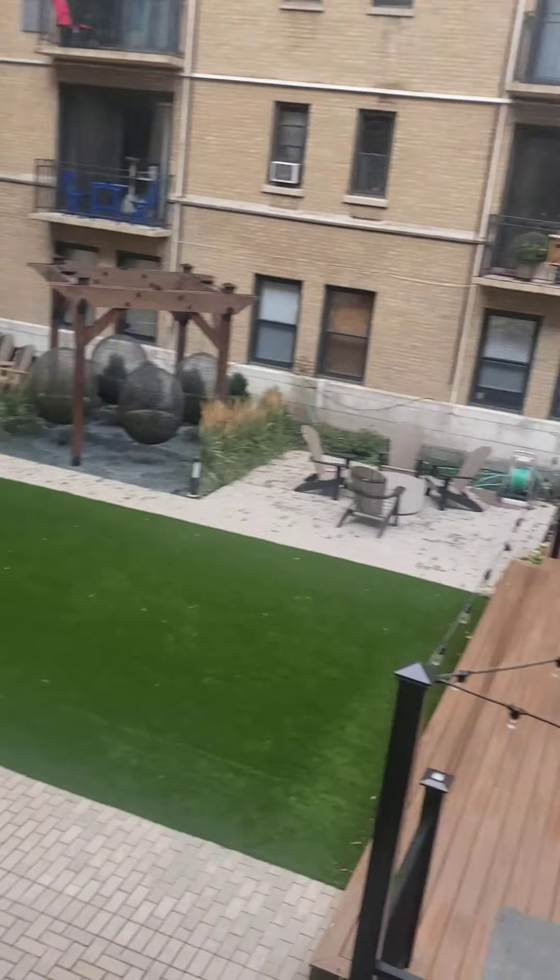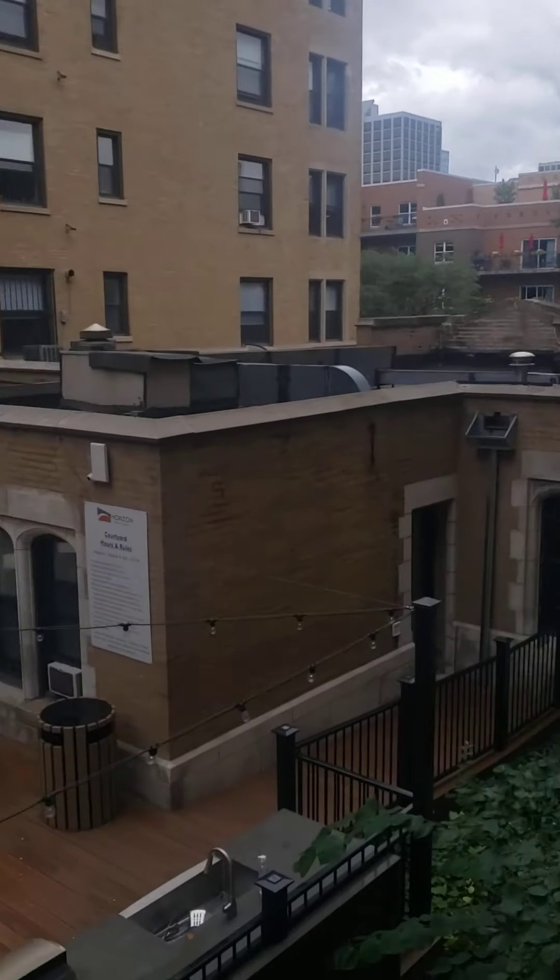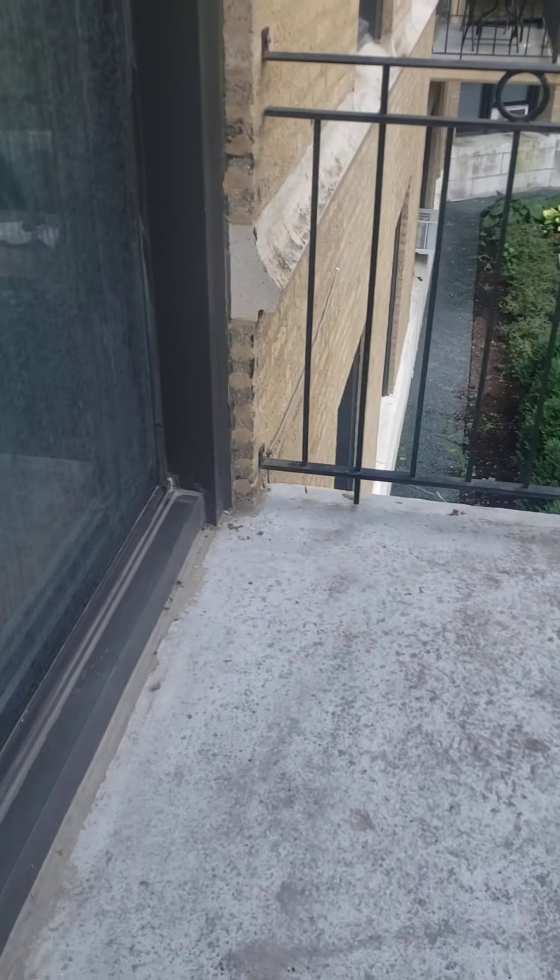Anyone can go down there. So you have a nice view of that. That's Sheridan over there, right near the lake. And then you do have your private outdoor space in here.